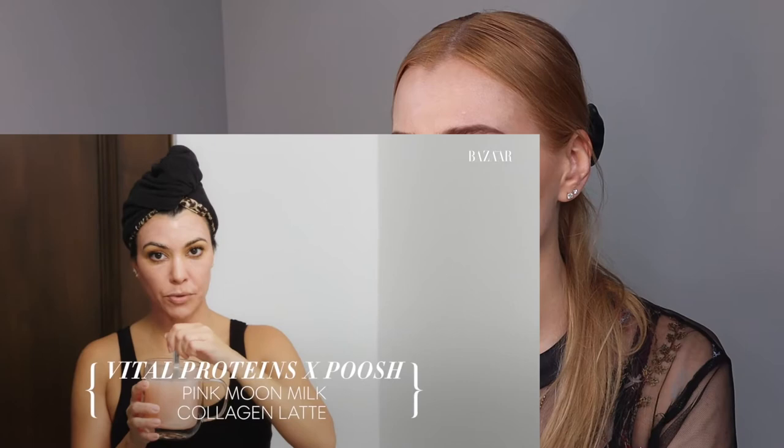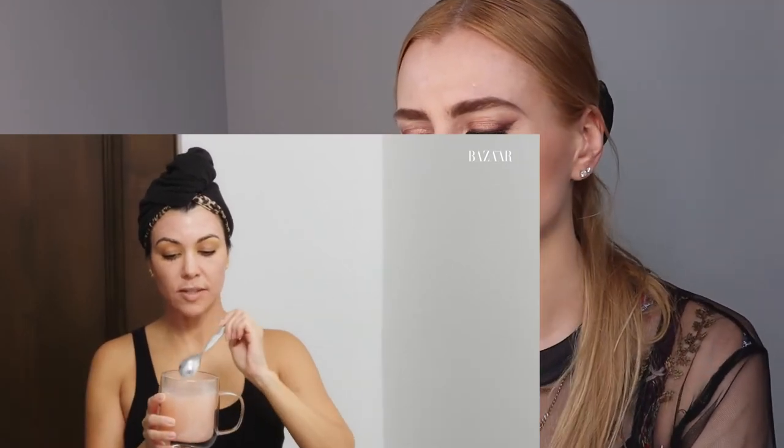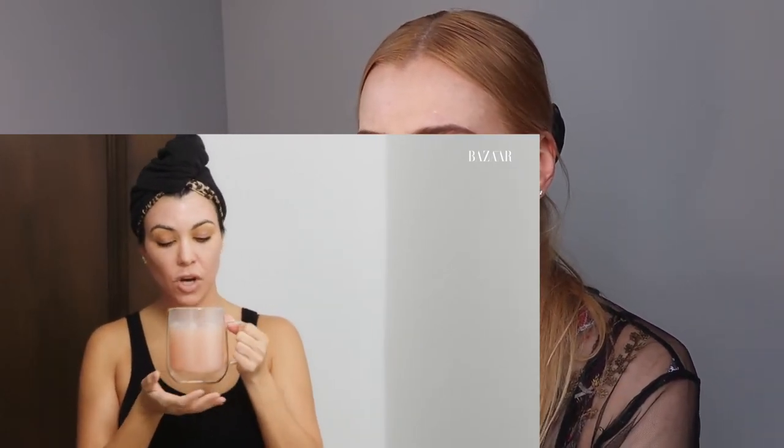While she has the mask on, she sips on Push Vital Proteins pink moon milk, which is collagen with melatonin. That's one big plug for Push products, but it actually makes sense. Drinking collagen is better than topical collagen products because those don't really get absorbed into the skin. You want to eat collagen — things like chicken cartilage naturally contain it, and collagen supplements are also found in bodybuilding supplements.